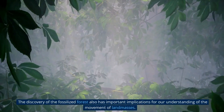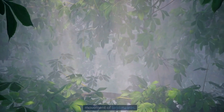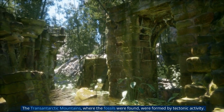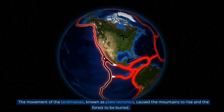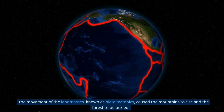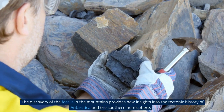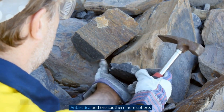The discovery also has important implications for our understanding of the movement of landmasses. The Transantarctic Mountains, where the fossils were found, were formed by tectonic activity. The movement of the landmasses, known as plate tectonics, caused the mountains to rise and the forest to be buried. The discovery of the fossils in the mountains provides new insights into the tectonic history of Antarctica and the Southern Hemisphere.